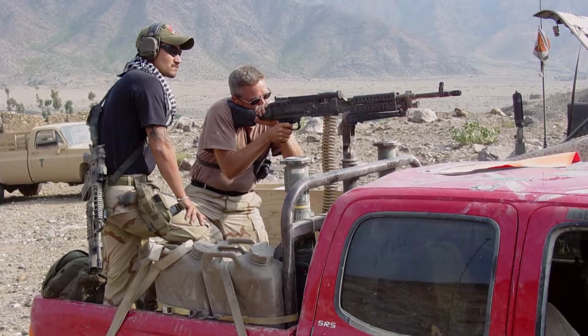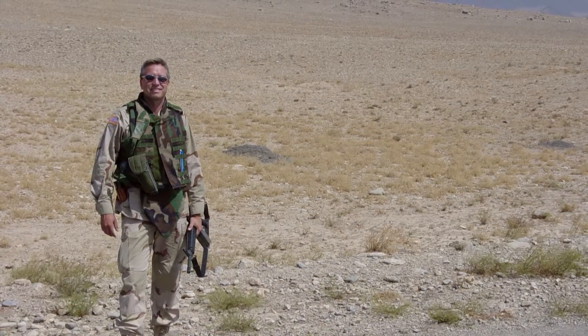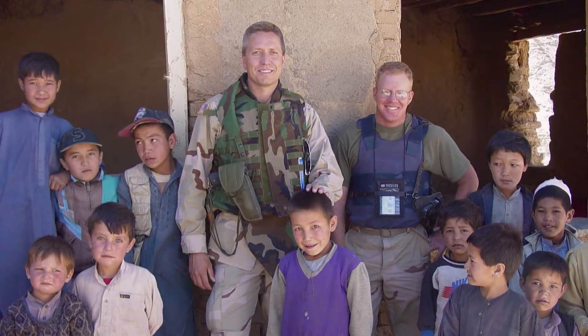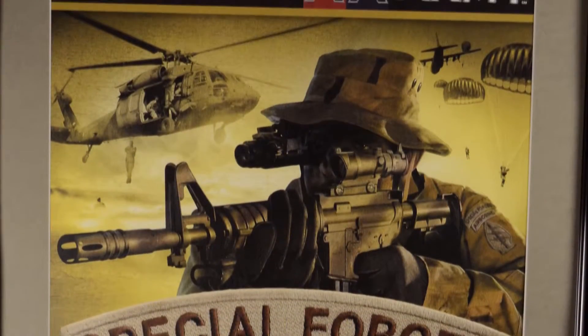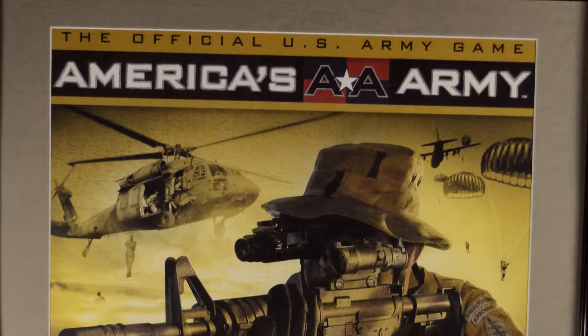Chris's military experience proved invaluable in his new role with Sirius Simulations. I spent several years in the Army as an officer, and one of my final assignments was managing the creation of a video game, which came to be known to the public as America's Army. We wanted to connect with young people through this fairly new venue of video games at the time, and create a story about the Army, but by the Army.